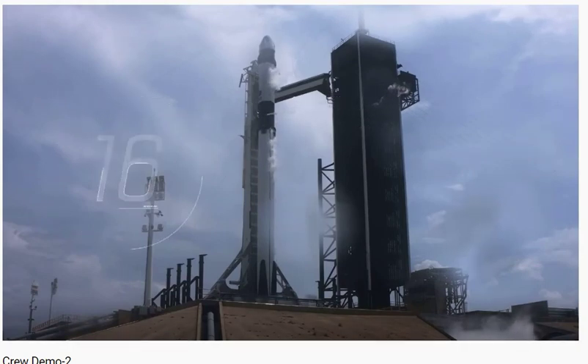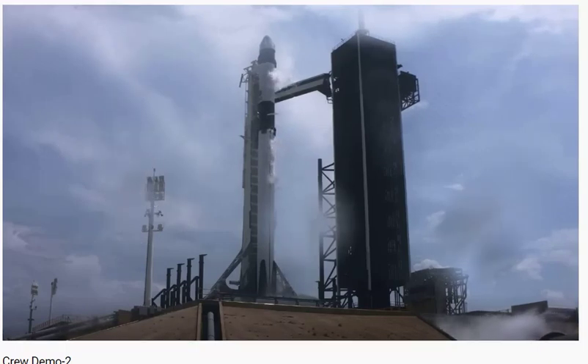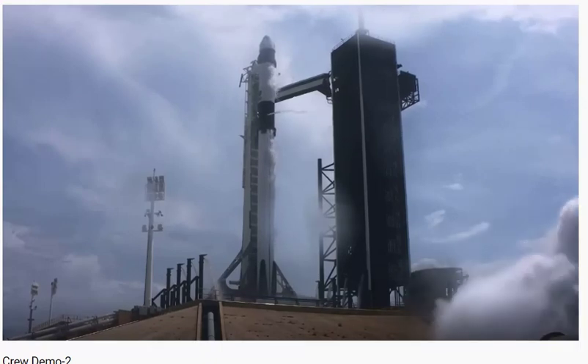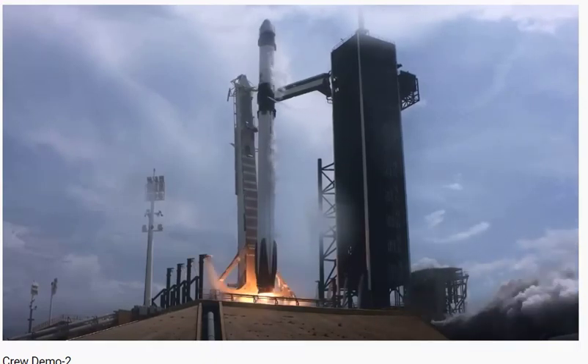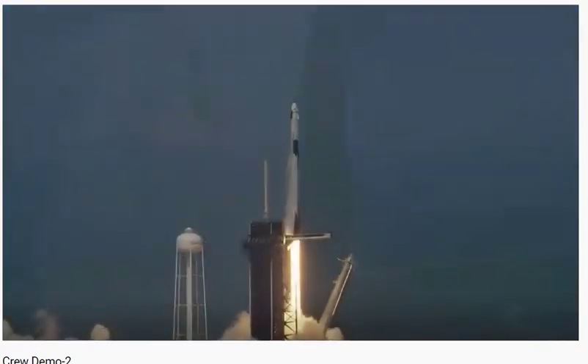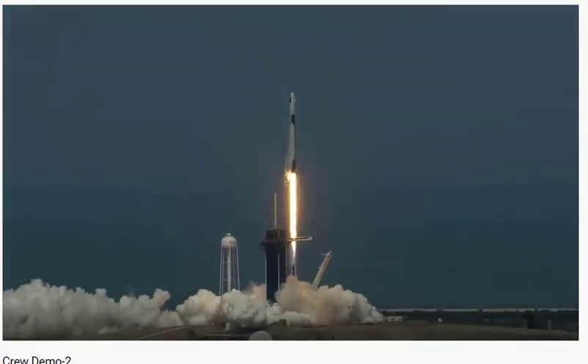Stage one tanks pressing for flight. Team eyes on 15 seconds. 10, 9, 8, 7, 6, 5, 4, 3, 2, 1, 0 — ignition! Liftoff of the Falcon 9 and Crew Dragon. Go NASA, go SpaceX, godspeed Bob and Doug.